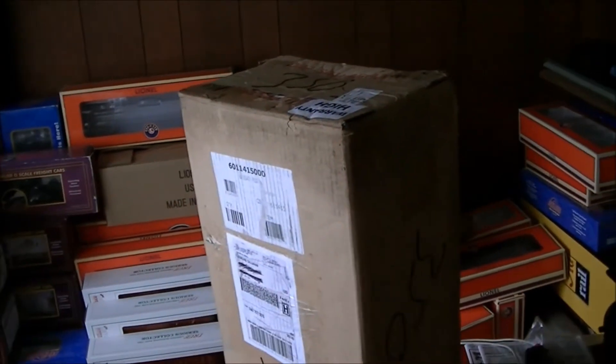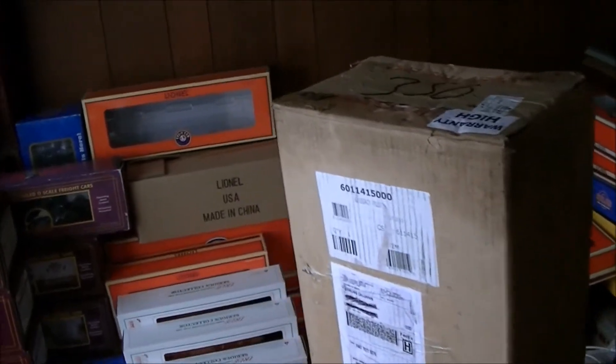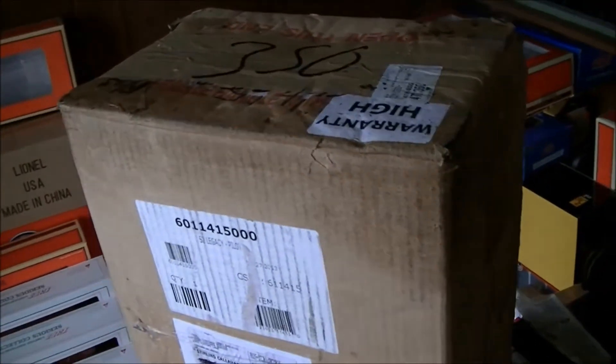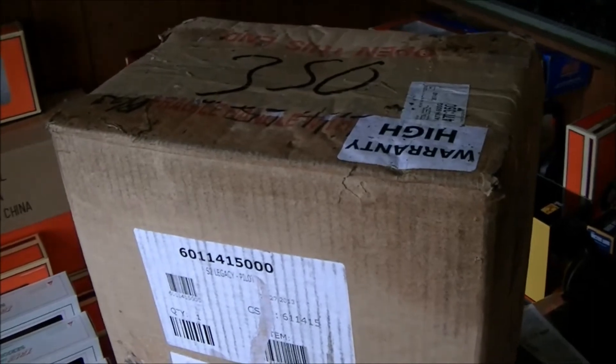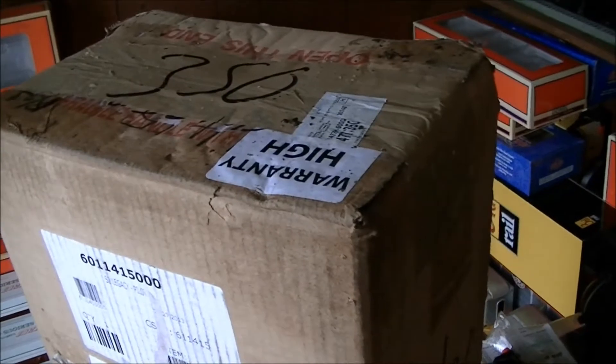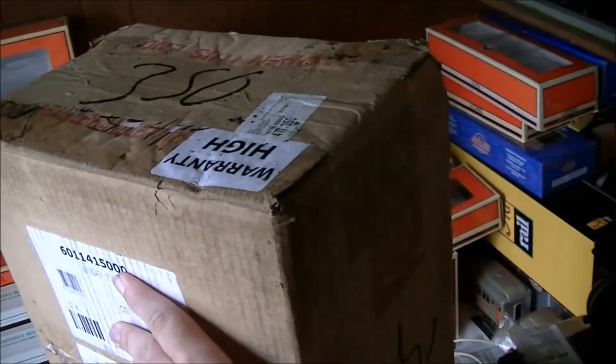Hey guys, it's Ravenhawk6910 reporting once again. The continuing saga of FedEx and my unpainted Pilot S2 continues. I get up this morning and the S2 has indeed been dropped off. However, the FedEx driver saw fit to just plop it into a puddle of rainwater.